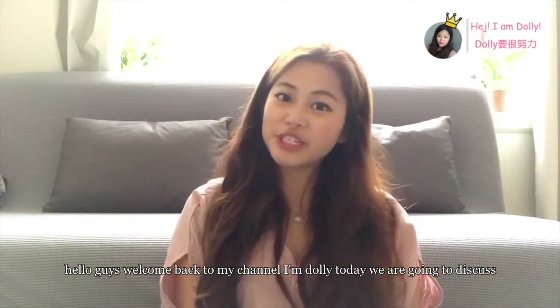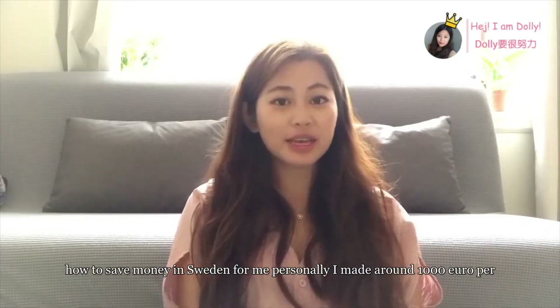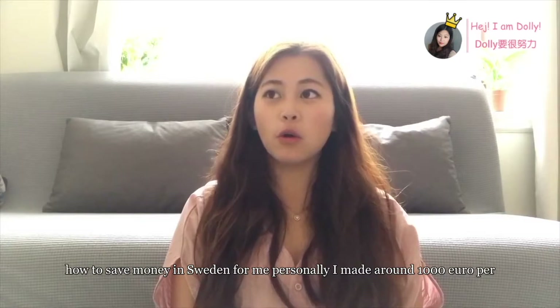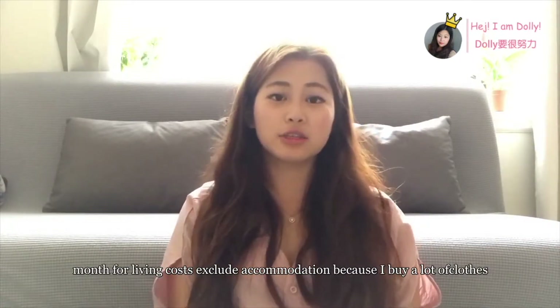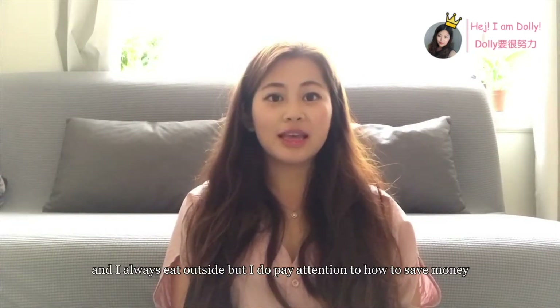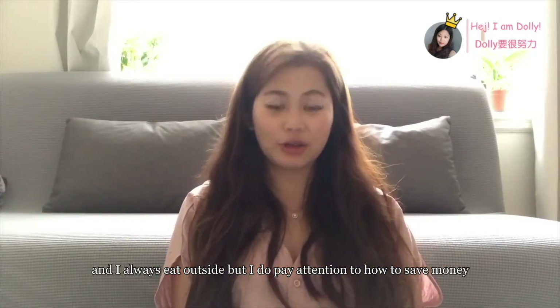Hello guys, welcome back to my channel, I'm Dolly. Today we're going to discuss how to save money in Sweden. For me personally, I need around 1,000 euro per month for living costs, excluding accommodation, because I buy a lot of clothes and I always eat outside, but I do pay attention to how to save money.